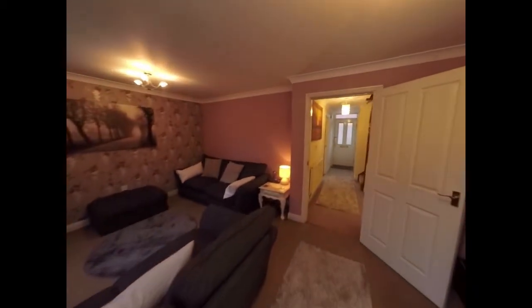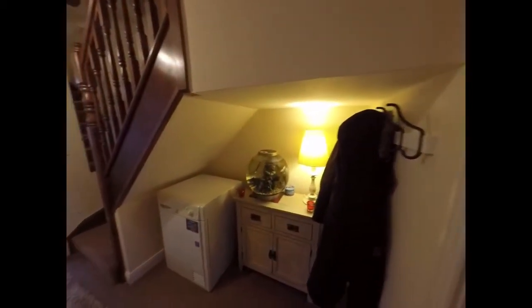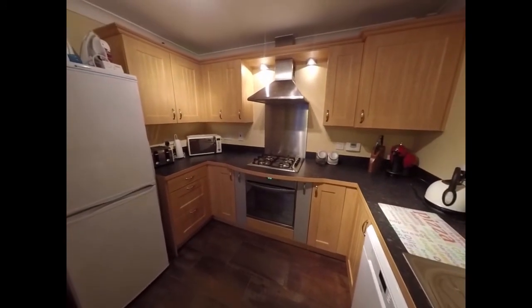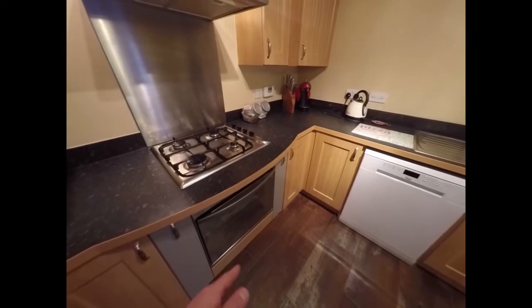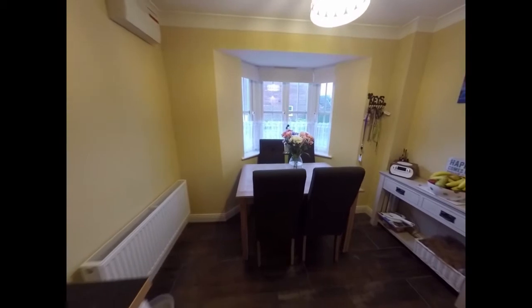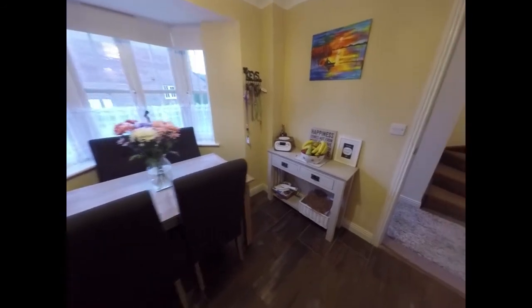Back inside the property now, heading back towards the entrance, we have some space under the stairs here. And to the far left we find the kitchen diner — a kitchen that wraps around against three walls with plenty of storage and work surfaces, a lovely curved counter, the hob, the oven below, and then by the bay window at the front you have room for a dining table and chairs.